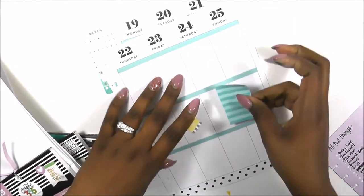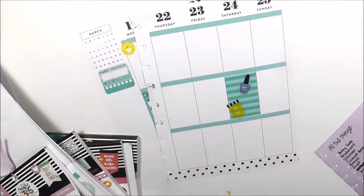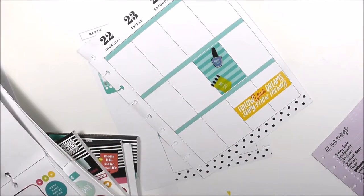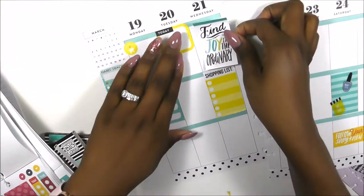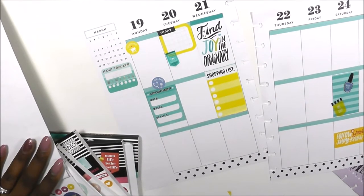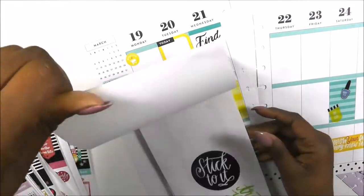I found this really cute striped box and put it in the middle, then placed my mani-pedi sticker in that pop of purple color that matched the doctor's appointment sticker. I also found a really cute yellow sticker that says 'follow your dreams — they know the way,' which I love. I also love 'find joy in the ordinary' — it had those pops of color that matched my theme, so I placed that there for inspiration.